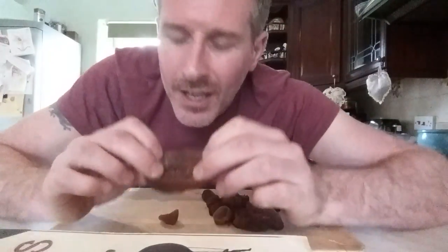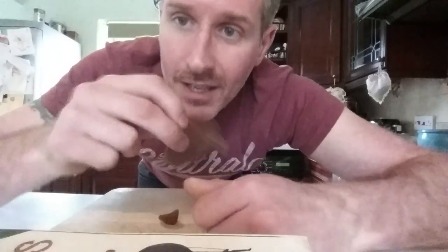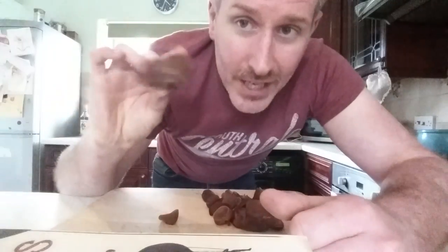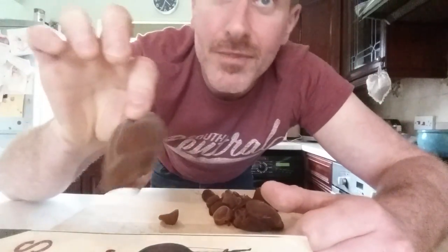They've got a funny texture — weird, they're like rubbery, stretchy. They wobble about like jelly, but they're not easily damaged. I mean, I can flap that about and it's not going to fall to bits.